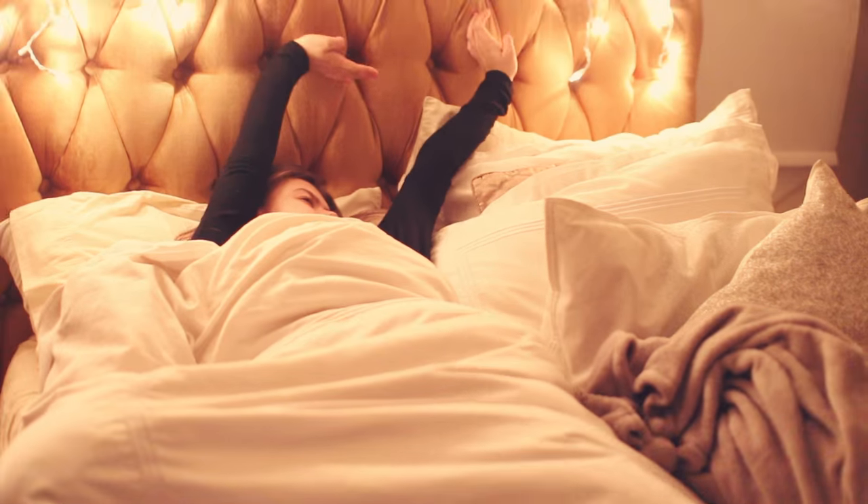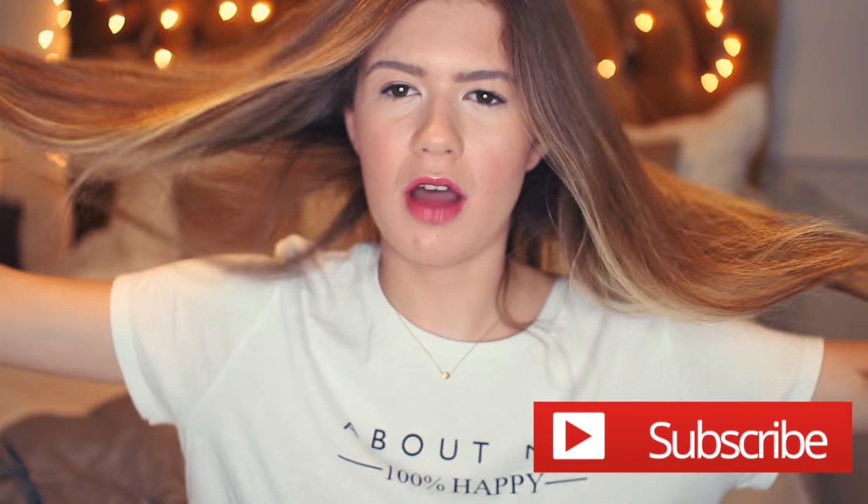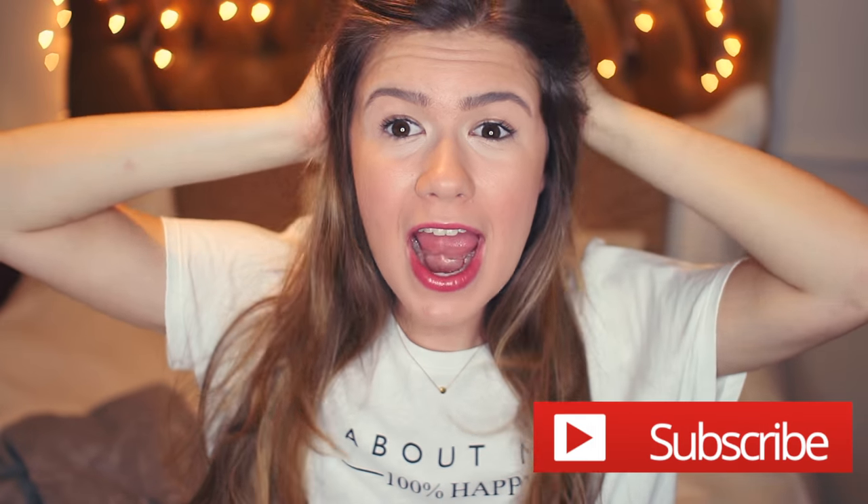What's up you guys? Welcome back to my channel. So today I'm here to do a fall night routine, which I'm super excited about because I know I love a good routine video. I'm sure you guys do too. So it's really exciting. I also just cut off three inches of my hair.